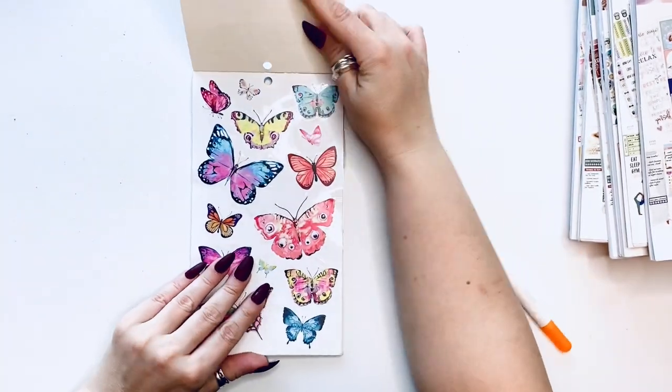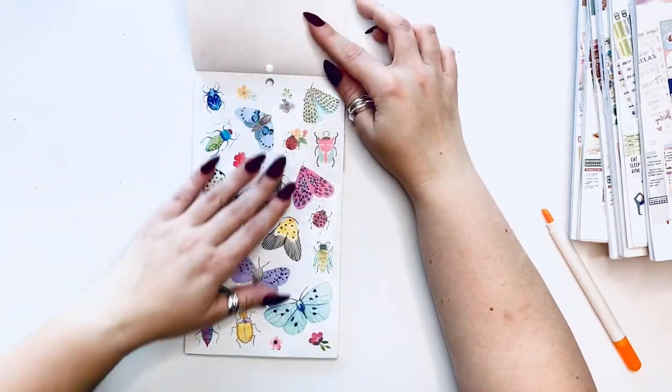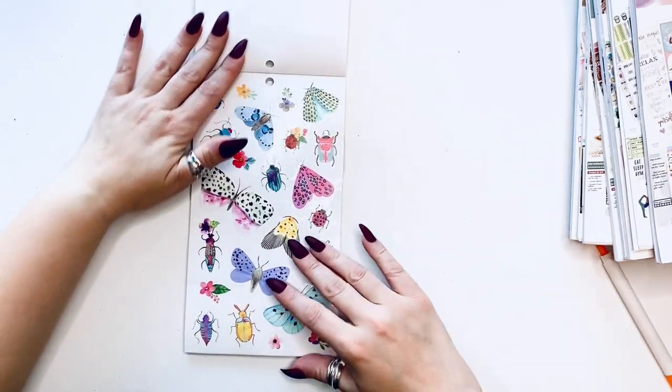Next is Pretty Watercolor — watercolors are usually so pretty, I can't wait to see. We have butterflies on the clear backing and more little critters.